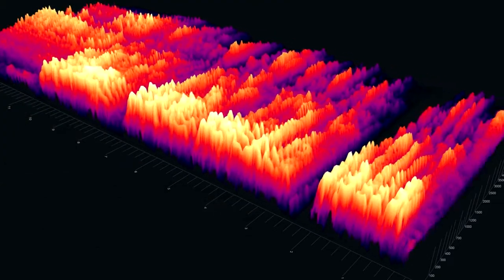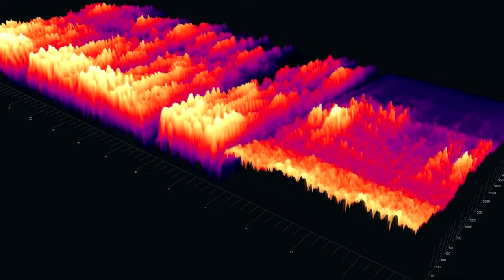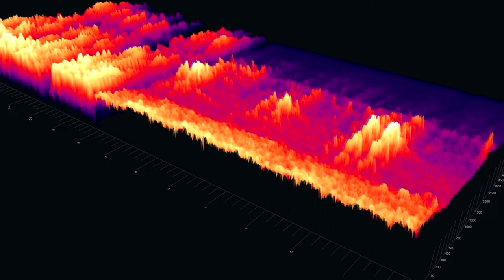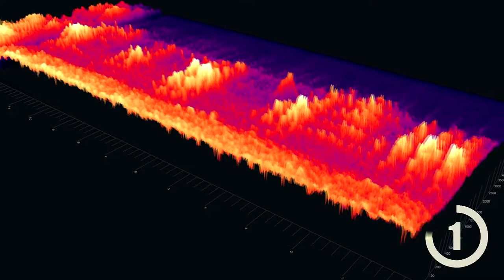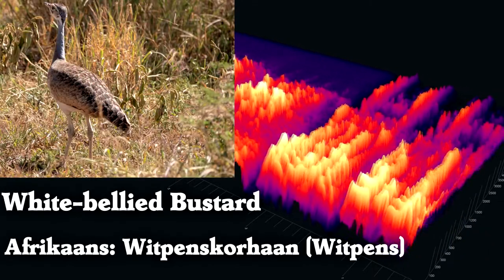What bird sounds like this? It's a white-bellied bustard, a mostly ground-dwelling bird.